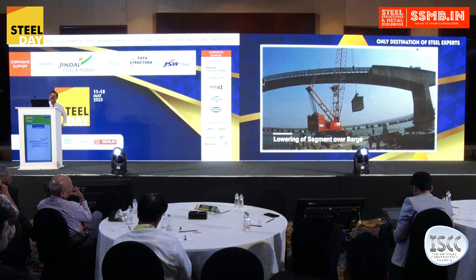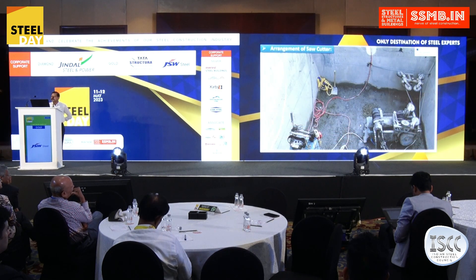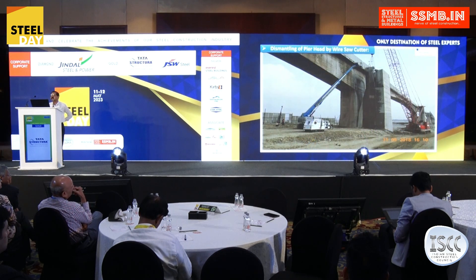This under-view shows the crane being utilized to speed up the work. The cut-off segment is being placed on the trailer just to tow it away. This is the view of the wire-saw cutter dismantling and cutting off the pier head. In the under-view, you can see that one of the pier head walls is going out after cutting and being handled by the crane.